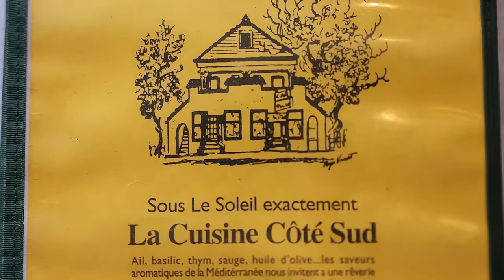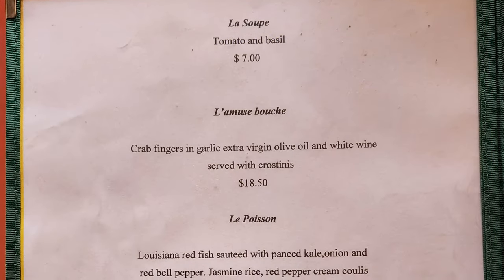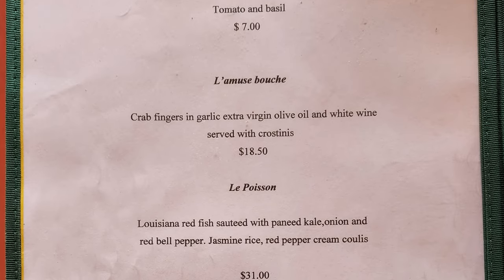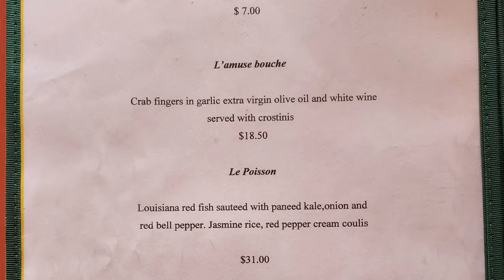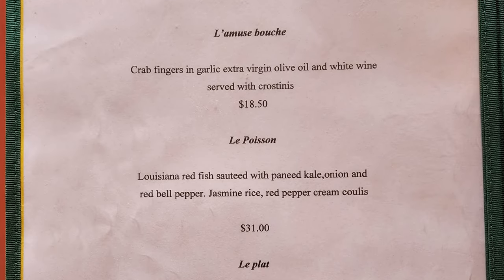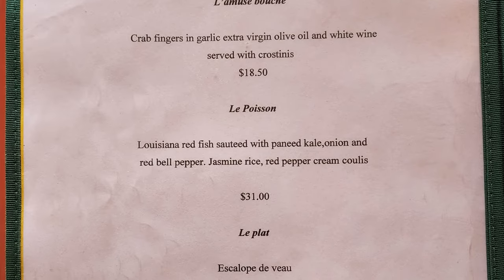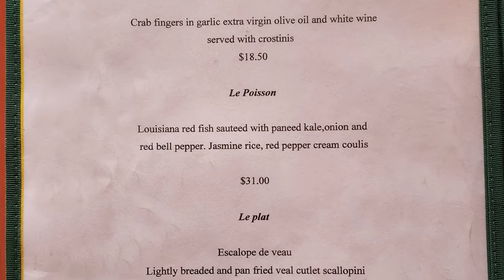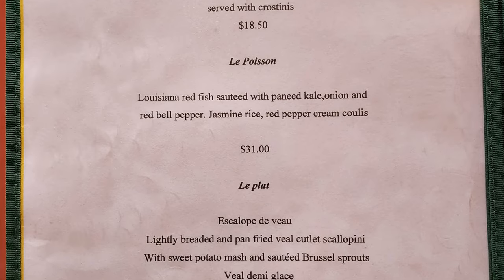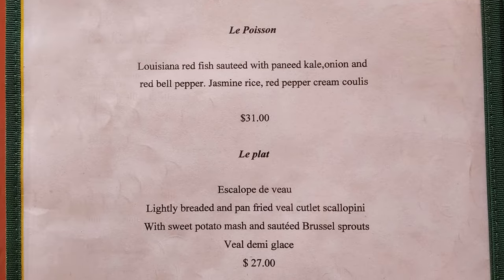Now here we have the menu. So we have la soupe — tomato and basil; la mousse bouche — crab fingers in garlic, extra virgin olive oil and white wine, served with crostinis; les poissons — Louisiana redfish sauté with panade kale, onion and red bell pepper, jasmine rice, red pepper cream coulé; la plat — escalade du veau, lightly breaded and pan fried veal cutlet scallopini with sweet potato mash and sauté brussels sprouts, veille demi-glace.